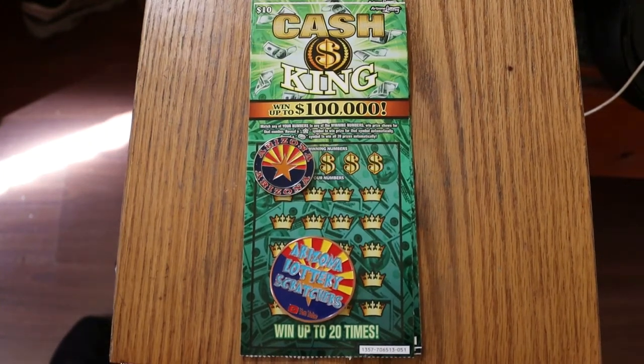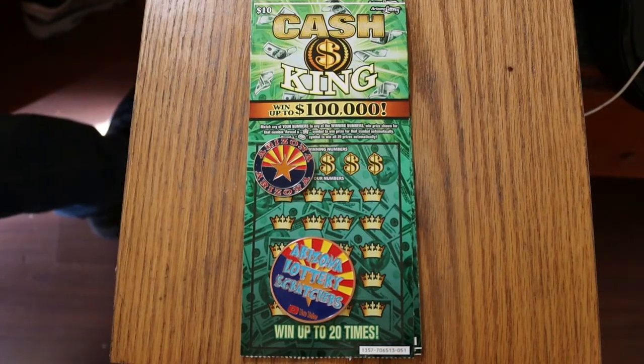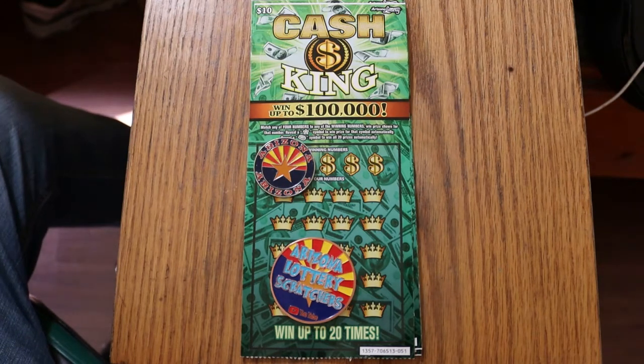What's up, YouTube? AZ Scratchers here with another little scratching video. We're going to take a break from the big boys and go to this $10 Cash King. I haven't done this in a while. I haven't had the best success with it. But Random seems to do pretty good — at least he's finding the gold bar for the win-it-alls. So I'm going to take a shot at six of them today. I've got tickets 51 through 46 going in reverse. Odds are 103.56 and the book number is 706513.